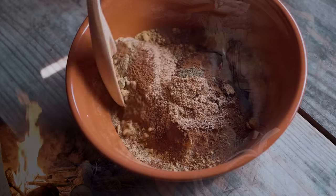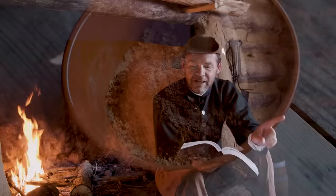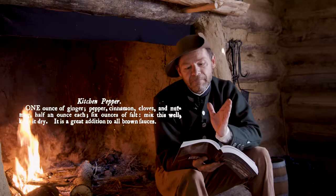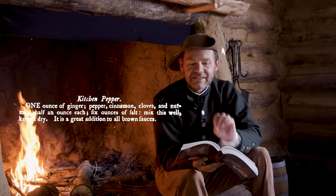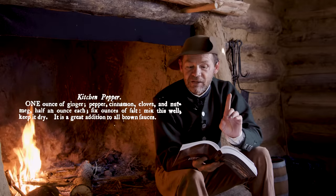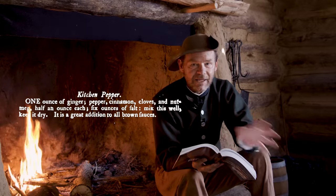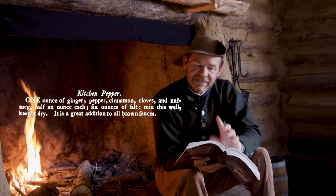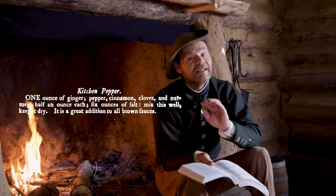Let me read to you this one out of Charlotte Mason's 'The Lady's Assistant,' 1777. This one's simple but I like it — it's a really good mix. One ounce of ginger, and then pepper, cinnamon, cloves, and nutmeg, half ounce each, and then six ounces of salt. Mix this well, keep it dry — she definitely wants that sealed up so it doesn't get moisture in it.